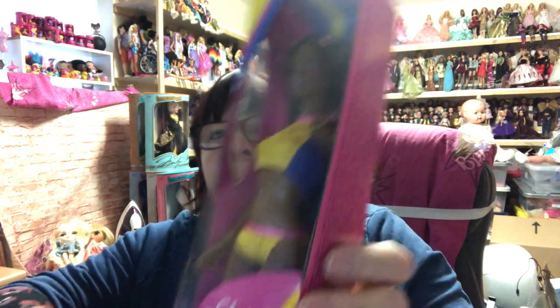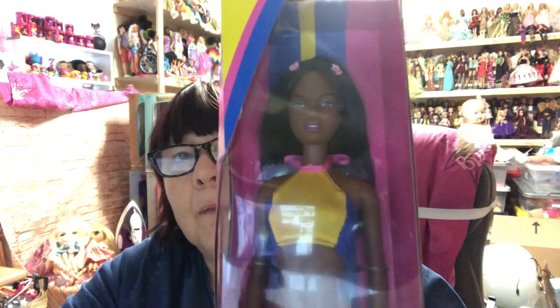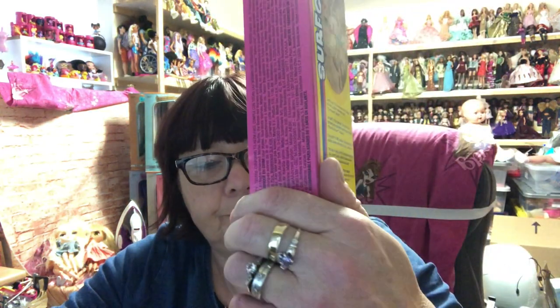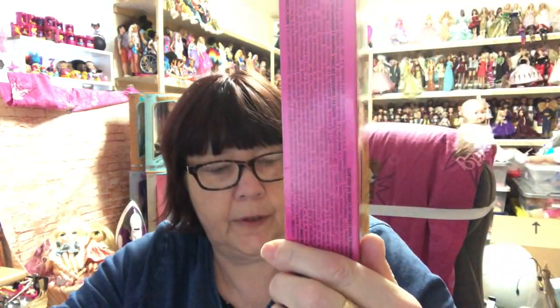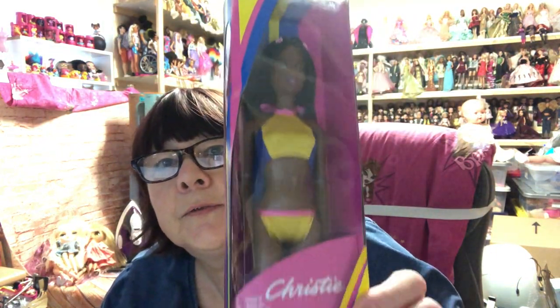I've got quite a few today. One of the dolls I bought from Phil I've popped in my friend's birthday gift, so that one won't be in the video. But look at this — Surf City Christy! Wow, gorgeous, look at that! I can't see whether she's got flat feet or not because she's got a piece of card over a shoe, but she's lovely. Really pleased with her.